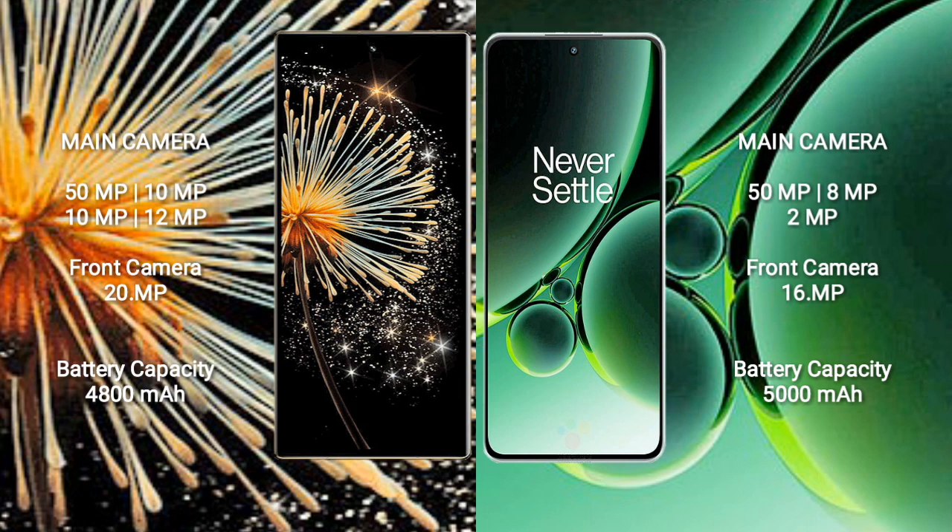The Xiaomi MiX Fold 3 packs a 4800mAh battery with 67W fast charging support. The OnePlus Nord 3 packs a 5000mAh battery with 80W fast charging support.